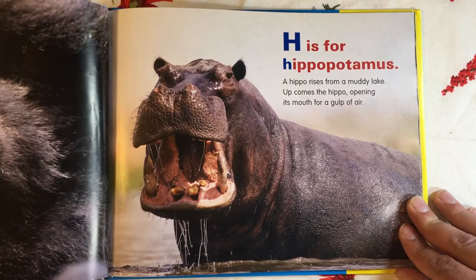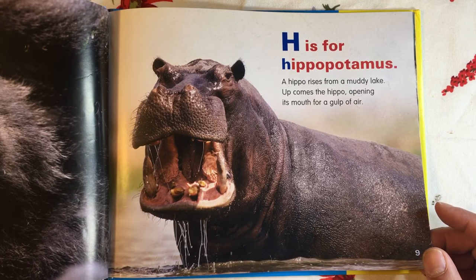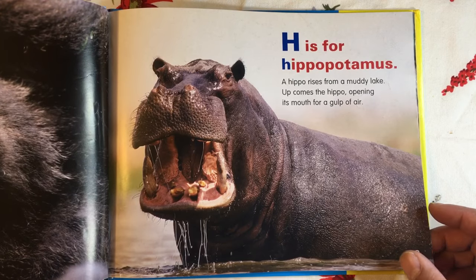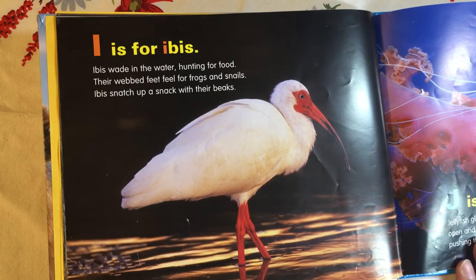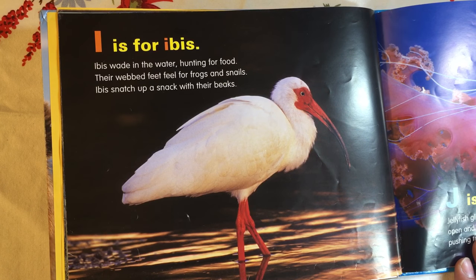H is for Hippopotamus. The hippo rises from a muddy lake. Up comes the hippo, opening its mouth for a gulp of air. I is for Ibis. Ibis wade in the water, hunting for food. Their webbed feet feel for frogs and snails. Ibis snatch up a snack with their beaks.